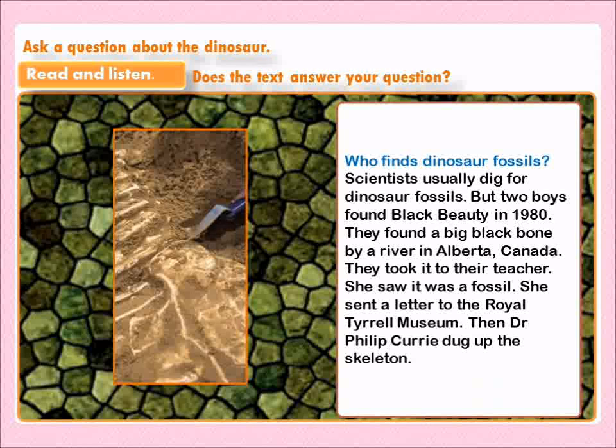Who finds dinosaur fossils? من يجد حفريات الديناصورات؟ Scientists usually dig for dinosaur fossils. العلماء عادة ما يحفرون بحثاً عن حفريات الديناصورات. But two boys found Black Beauty in 1980. لكن هناك ولدان وجدا الجمال الأسود سنة 1980. They found a big black bone by a river in Alberta, Canada. وجدوا عظمة كبيرة سوداء بجانب نهر في Alberta, Canada. They took it to their teacher. أخذوها إلى معلمتهم. She saw it was a fossil. علمت أنها أحفورة. She sent a letter to the Royal Tyrrell Museum. أرسلت رسالة إلى المتحف الملكي. Then Dr. Phil Curry dug up the skeleton. بعد ذلك استخرج الدكتور Phil الهيكل العظمي.